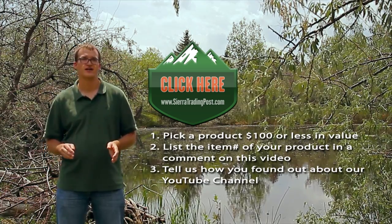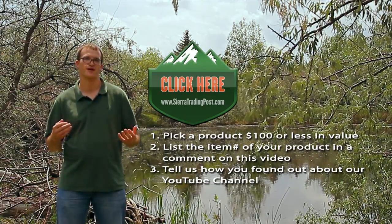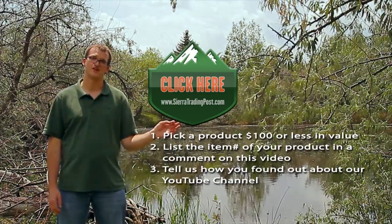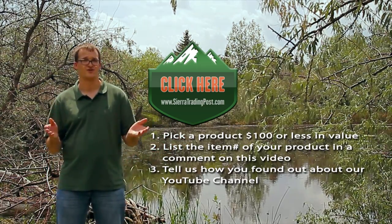Once you've found that product, go ahead and note that product's item number, bring it back to this video, and list it in a comment below. That item number in a comment is almost your entry into the giveaway. You'll also need to include how you found out about our channel — so that might be through one of these giveaway videos, or maybe through a collaboration we've done with other channels here on YouTube. Whatever it is, just list a quick explanation about how you found out about us along with your product that you hope to win in a comment, and you're all set.